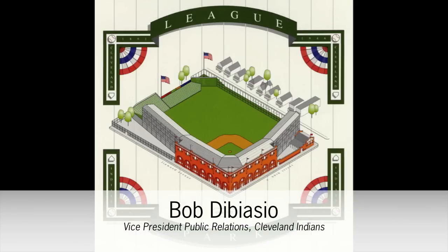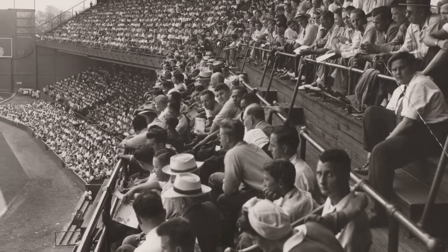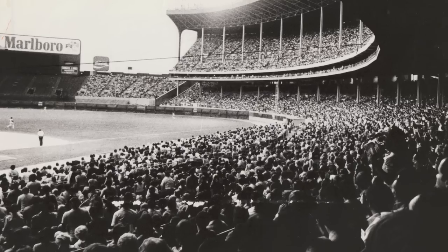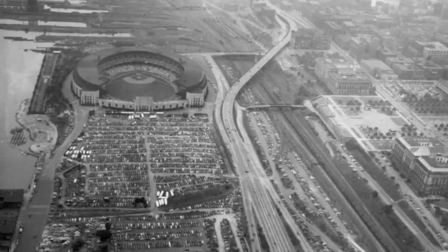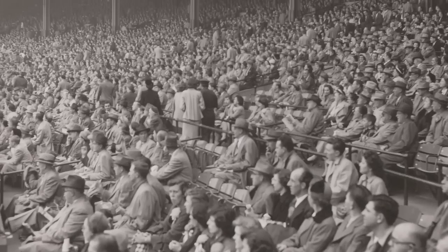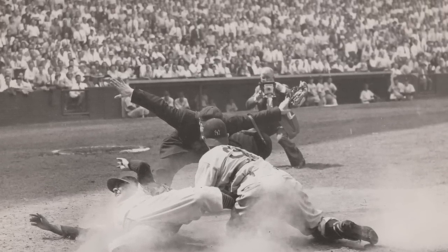League Park was in existence at the same time as Cleveland Stadium, and they'd go back and forth. For the intimacy of baseball, Monday through Friday they'd play at League Park. But for Sunday doubleheaders where 70,000 people would show up, they'd move into Cleveland Stadium. Eventually League Park became old and unavailable, the team was getting better, more people were interested, and they chose to move into Cleveland Stadium on a permanent basis in the late 1940s.